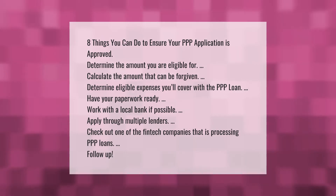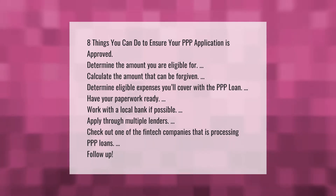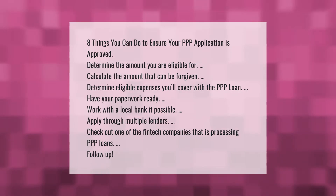Eight things you can do to ensure your PPP application is approved: determine the amount you are eligible for, calculate the amount that can be forgiven, determine eligible expenses you'll cover with the PPP loan, and have your paperwork ready.